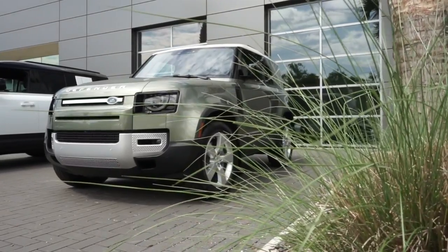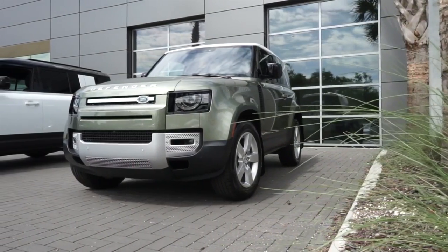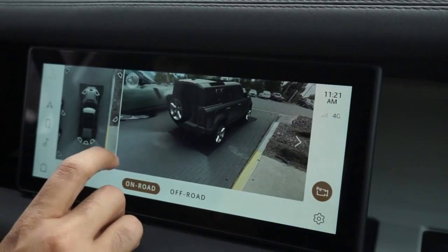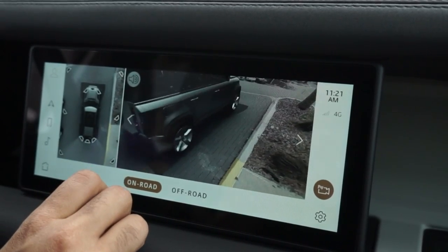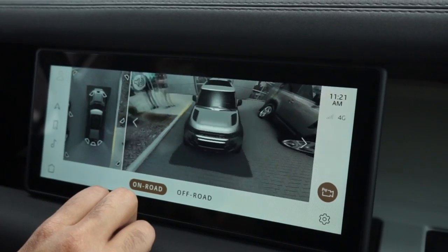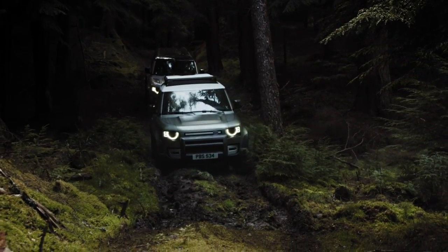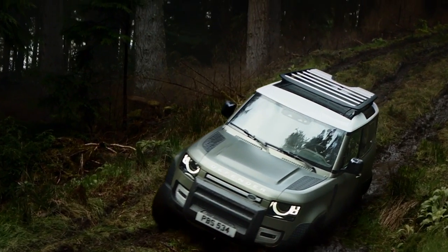Since these units were already spoken for, we didn't have a chance to test the acclaimed off-road capability. For the short time I spent in the Defender, all I can say is the 2021 lineup is spacious, smooth, and no matter the engine choice, power-packed. No wonder it's the 2021 SUV of the Year. Now if you have one of these Defenders and would like me to take it off-road, you know where to find me.